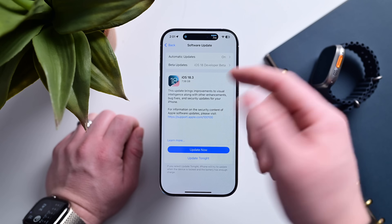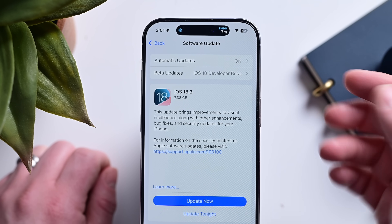The update is a full download, which is why here on my iPhone 16 Pro it's a whopping 7-plus gigs. Depending on your device, this size will vary.